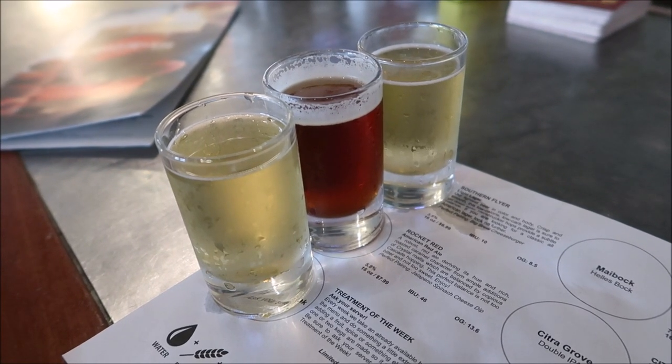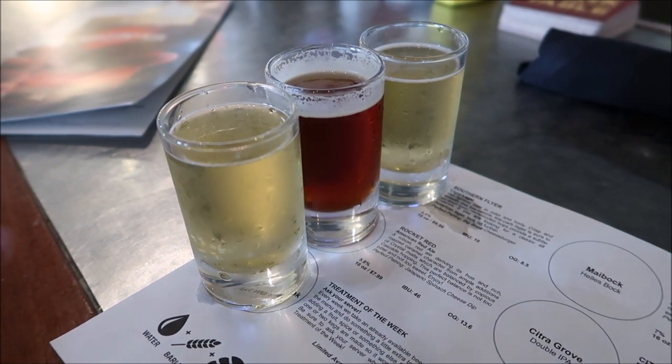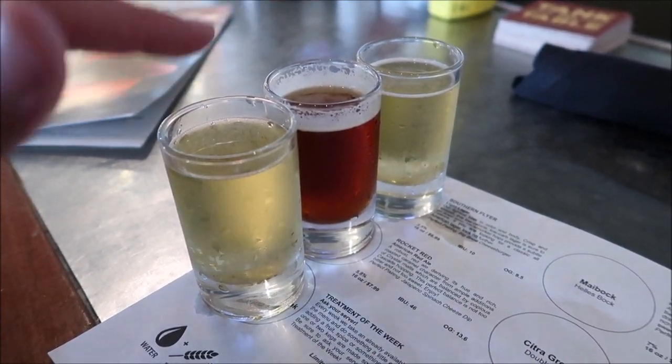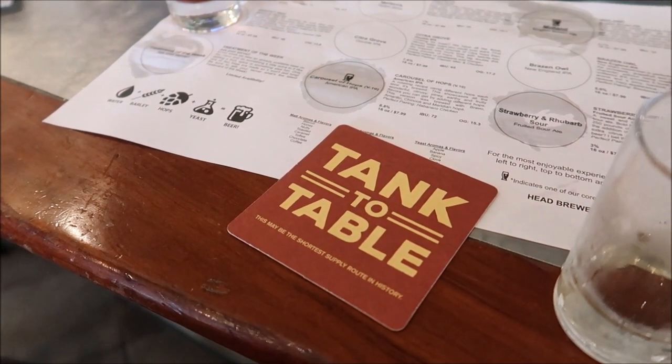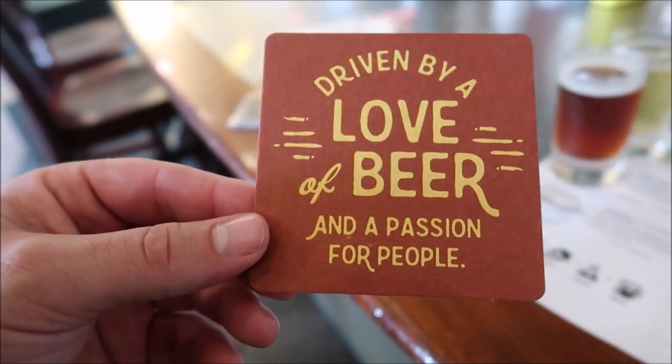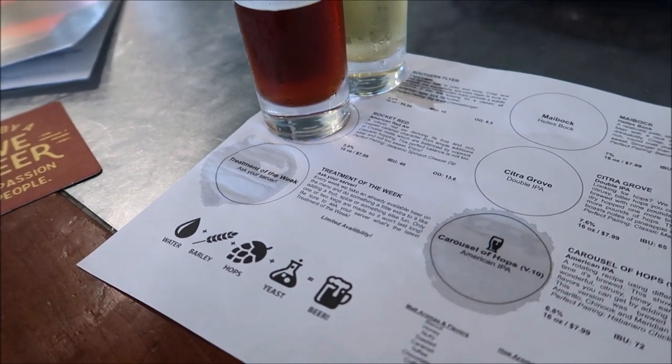I'm not sure which one's going to be my next. The Southern Flyer, the Rocket Red, or the Beer of the Week, which is the peach. Going with the peach beer — the Beer of the Week. Wow, that is delicious! I don't know which one's better now, the Midland or that one. The peach beer was actually a peach tea beer, and like I said, that one was really good.